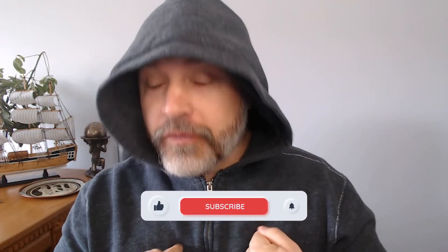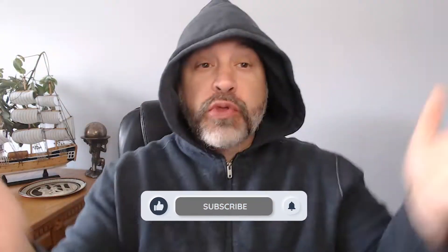Good morning everybody. I'm having some random thoughts again, but this one is actually a note to myself that I want to share with you all.